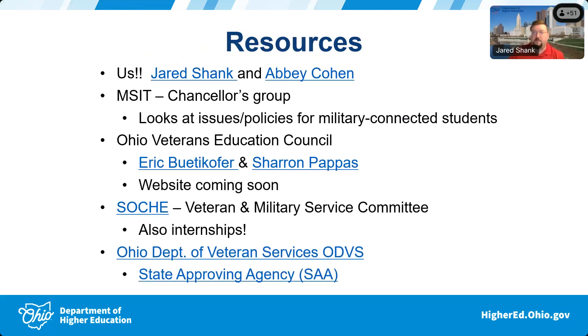The last slide covers resources. Do not be afraid to contact us — myself and Abby, who you heard from earlier, are absolutely available. Our names are hyperlinked to our email addresses in the PowerPoint. There is also a group called the Military Strategic Implementation Team that the chancellor has — it was formed to handle the original implementation of legislation from House Bill 488, and we've kept that name. It's made up of veterans and military center directors, registrars, financial aid staff, chief academic officers, and student affairs staff.